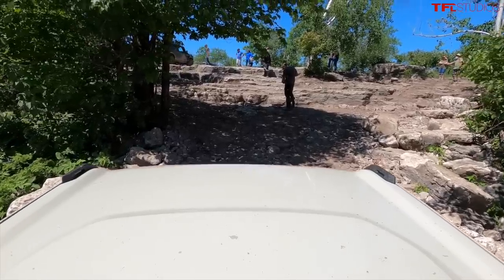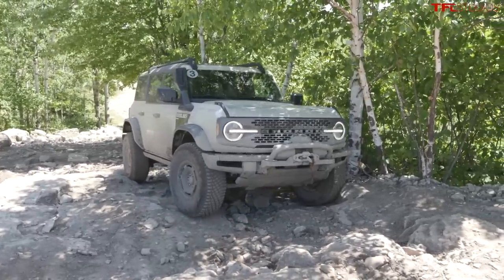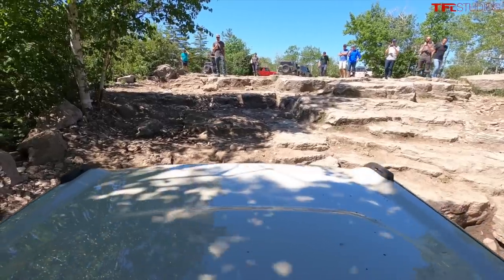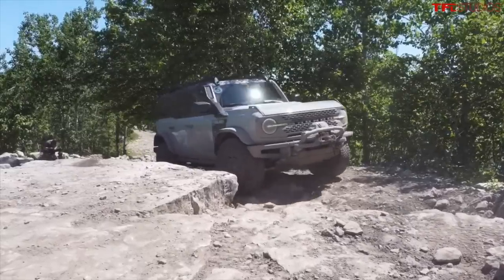Alright, next up the rock crawl section. We've got front and rear lockers engaged. Got the spotter on the radio. And we're about to see what happens. I'm in rock crawl mode. I'm gonna two-foot it — see how the 2.3 likes two-footing? Take it nice and easy. Let the vehicle do the climbing. Just like that.